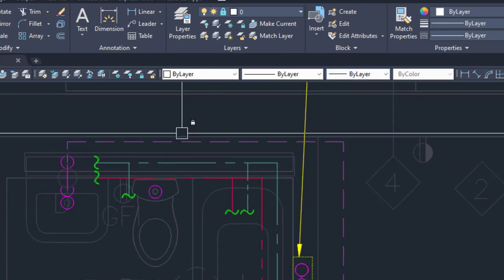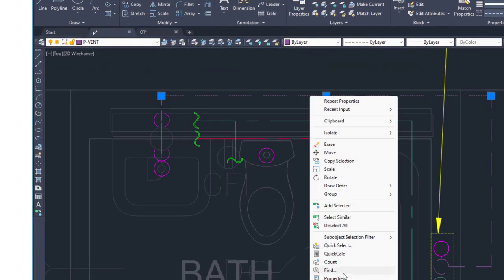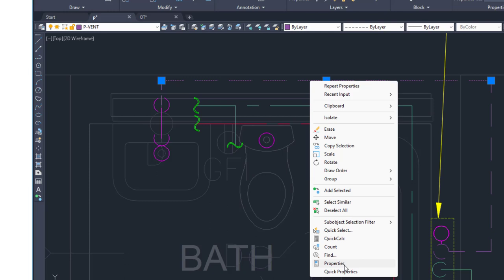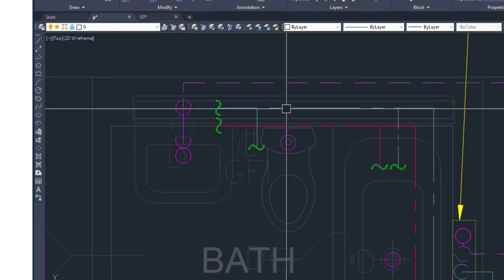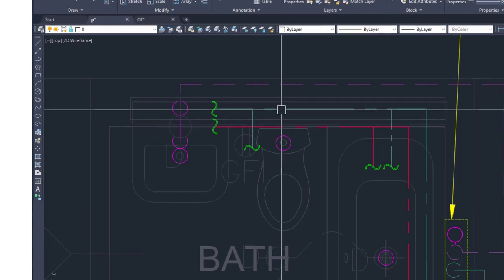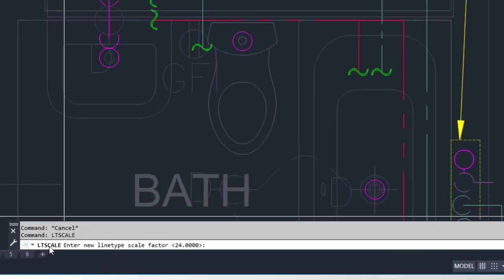If you right-click a line and hit properties, you can see the line type scale is set to one as a default value. For a quarter-inch scale, you can type 'ltscale' and hit Enter. The command line will prompt for a new line type scale factor — currently set at 24 for quarter-inch scale.